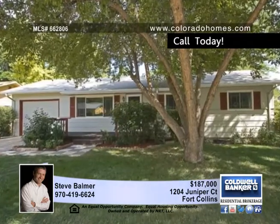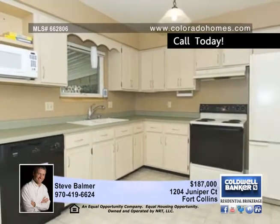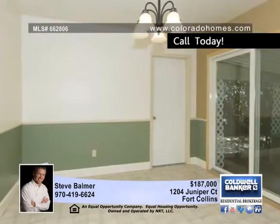Loaded with updates and squeaky clean, this ranch truly shines. This home is perfectly located on a quiet street, just minutes to Old Town and the city park.